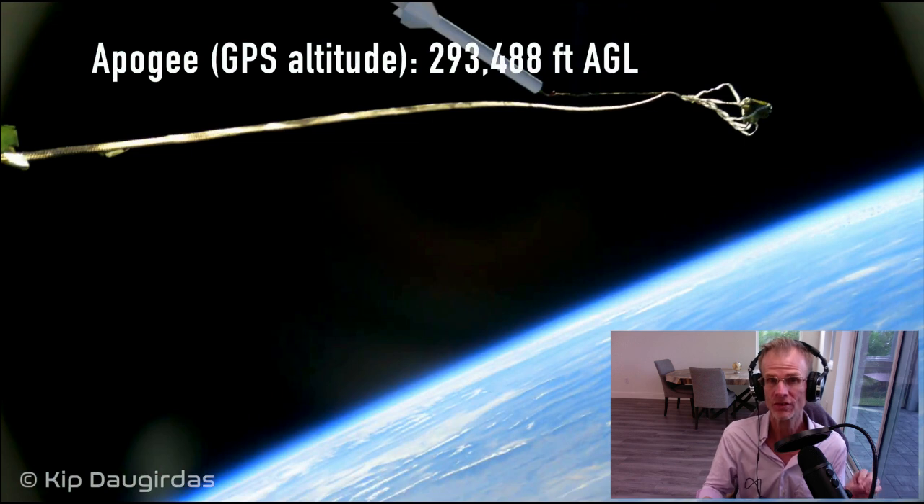It was able to achieve an astonishing height of 56 miles, or around 293,000 feet of altitude, which at this level the curvature is incredibly noticeable. It's just undeniable.